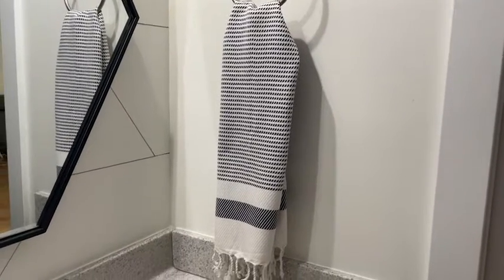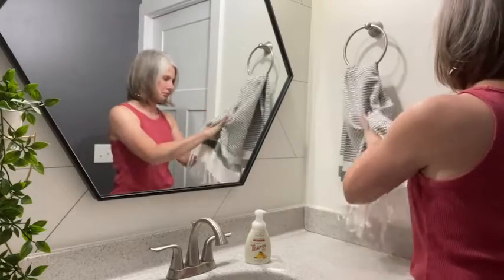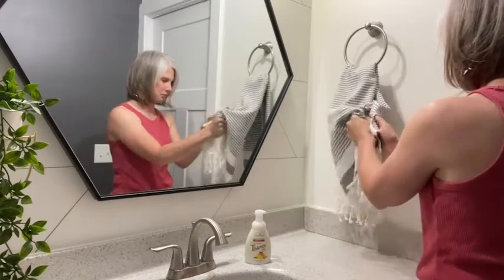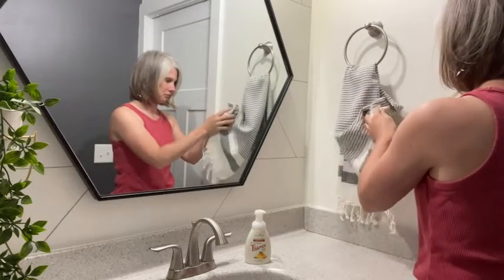I love Turkish cotton because it's a thinner cotton and it's just as absorbent as a regular hand towel, but it dries quicker, which means no yucky musty smell. And these are so pretty.